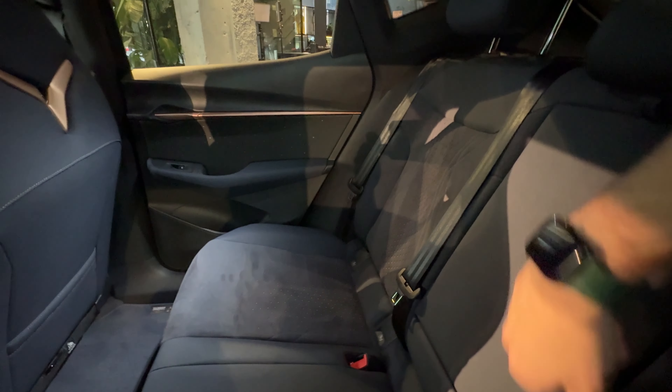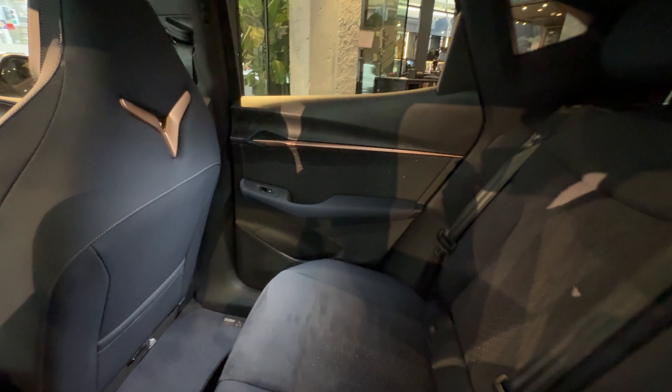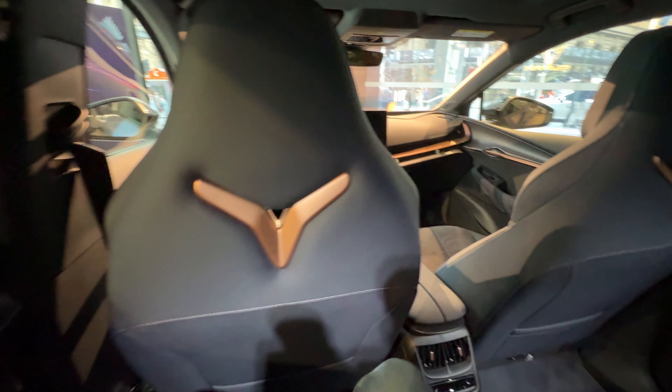This is definitely going to be practical enough for a lot of people in the market for an SUV of this size, and I think it's a very comfortable space to sit for someone my size.